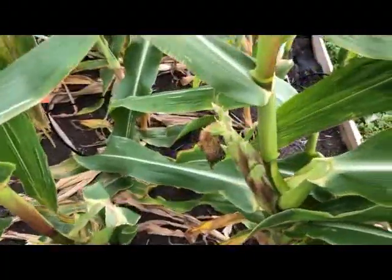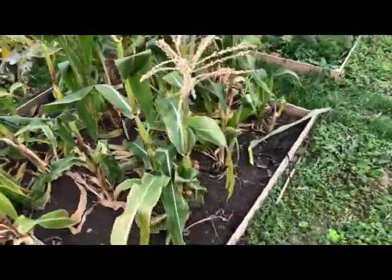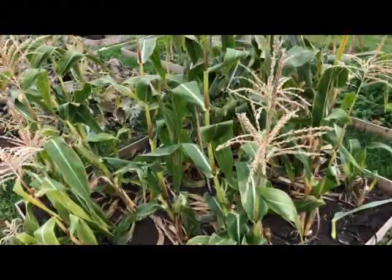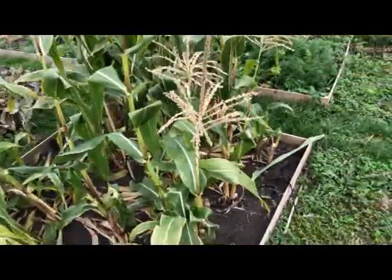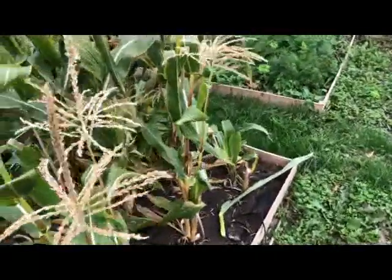Admittedly some of them have been eaten by wasps and other things — I'd never actually seen a wasp eating corn before. It was quite a bizarre sight; I went to pick a cob and there was a wasp hanging out of it, having a munch on some corn.